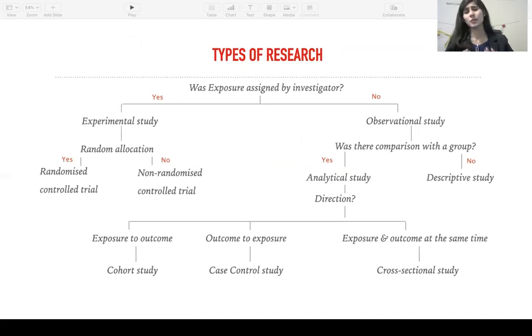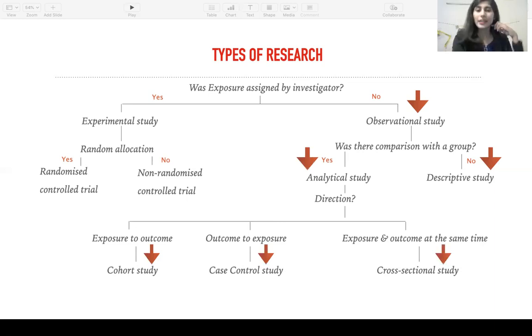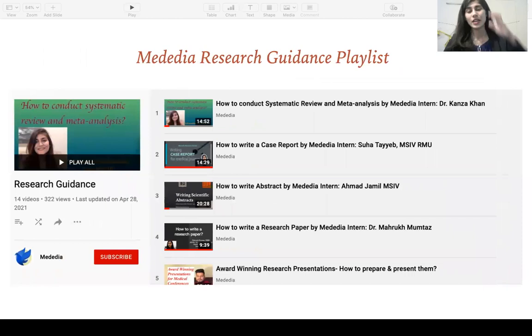There is a wide variety when it comes to types of research in medicine. Research can be widely divided into those that are experimental and those that are observational. If there is no intervention from the investigator — no exposure was assigned by the investigator — this will be an observational study. If it focuses on an individual and there is no comparison with other groups, it's going to be a descriptive study, for example, case reports. If there was comparison, it will be an analytical study, and depending on the direction, it's either a cohort, a case control, or a cross-sectional study. If exposure was assigned by the investigator, this will be an experimental study, and depending on whether the participants were chosen randomly or non-randomly, it will either be a randomized control trial or a non-randomized one. You can find detailed videos on each of these types of research in our channel playlist research guidance.